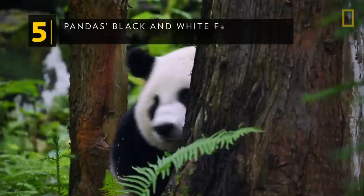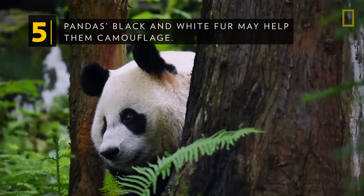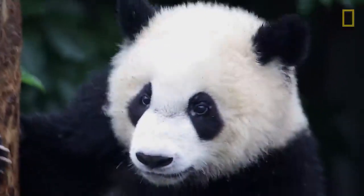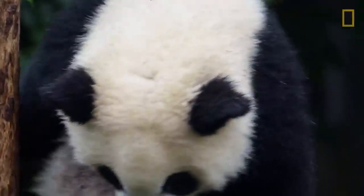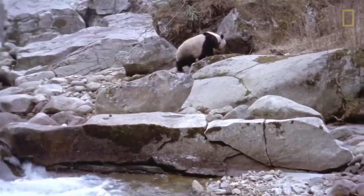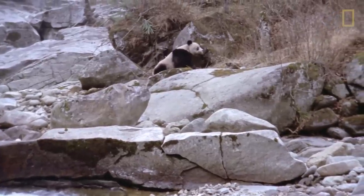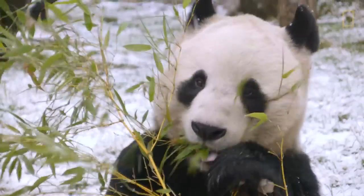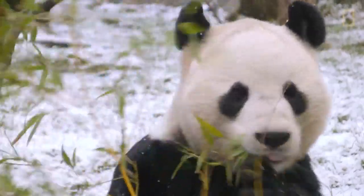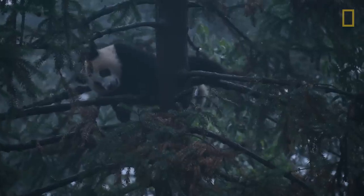Pandas' black and white fur may help them camouflage. We can look at a panda's diet to help understand why its fur is the color it is. Pandas don't store enough fat to hibernate like other bears, so they have to keep eating bamboo all year round. Since they're always roaming in search of bamboo, pandas are unable to shed their fur quickly enough to match their background like other animals can. So their black and white pattern may be a sort of compromise — white fur allows them to blend into snowy backgrounds, and black fur allows them to blend into shady forest backgrounds.